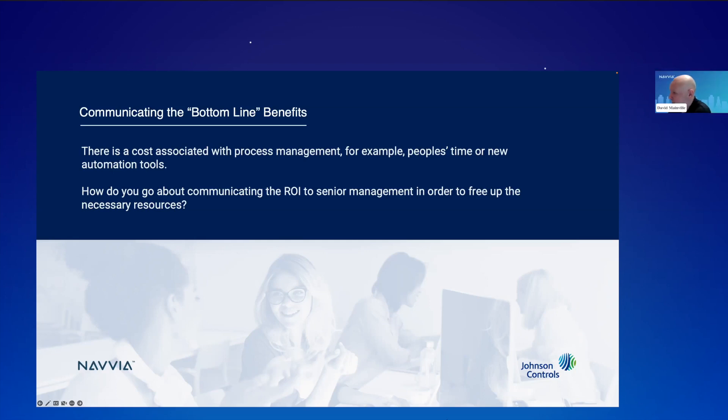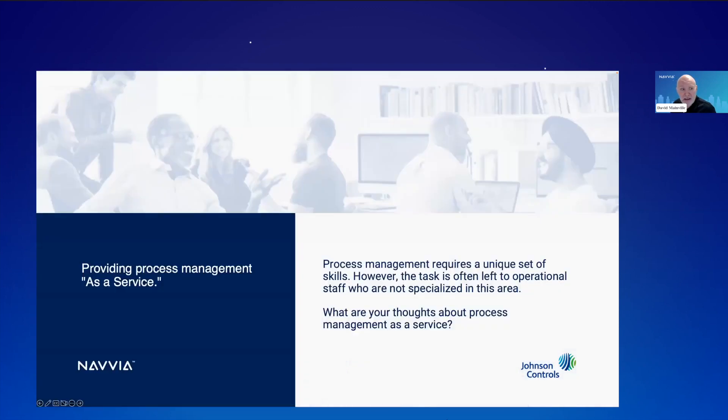The last topic I want to talk about is providing process management as a service. There are some unique skills, especially when you look at the overall managing of the program as opposed to a specific discipline like change management. This whole task of process management is often left to operational staff who may not be specialized in it. What are your thoughts about process management as a service?